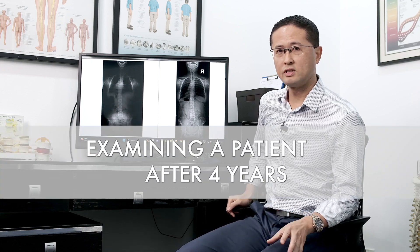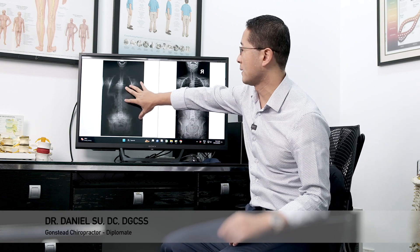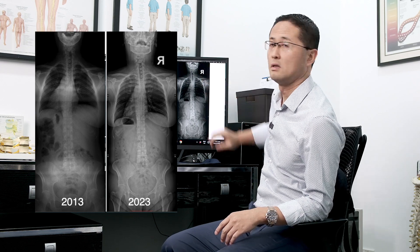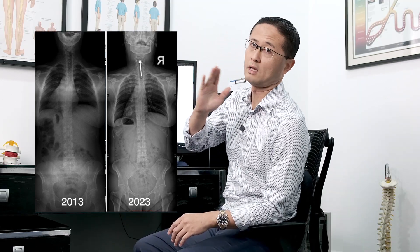There's a patient that has recently come back with new x-rays and this is a comparison. This is back in 2013, and this is now, November. Looking from the back view, her head tilt is definitely becoming worse — it's becoming more to the left.